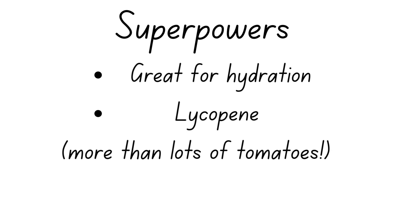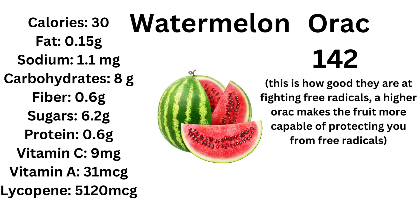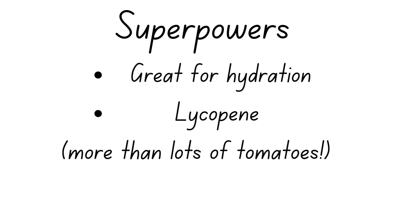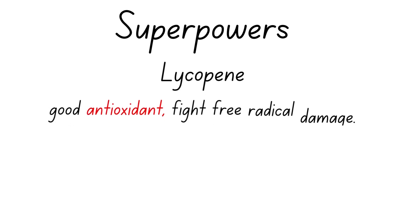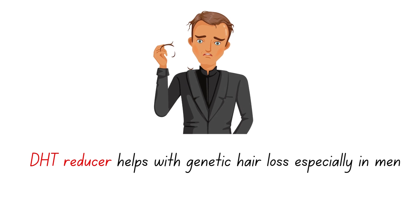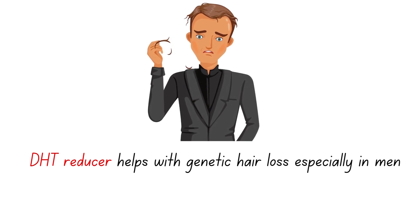What's good in watermelon? It's great for hydration and it contains a very nice antioxidant called lycopene. The pink-red color in watermelon is the lycopene — the same one you find in tomatoes. On average, watermelons have more lycopene than a lot of tomatoes. Lycopene is a really good antioxidant that helps fight free radicals and helps balance cholesterol levels in the body.